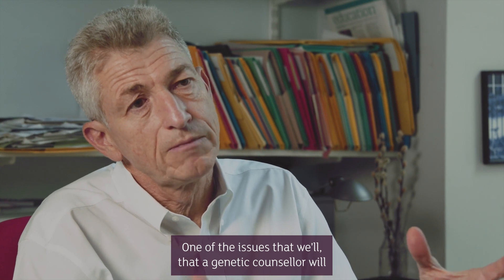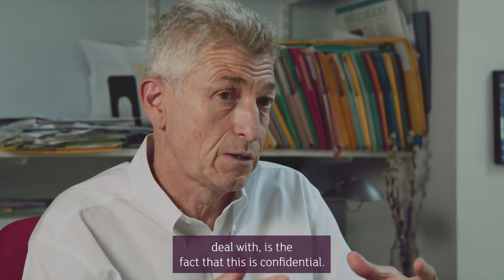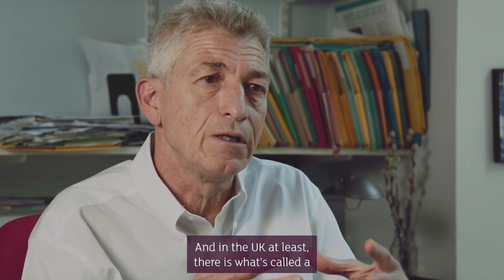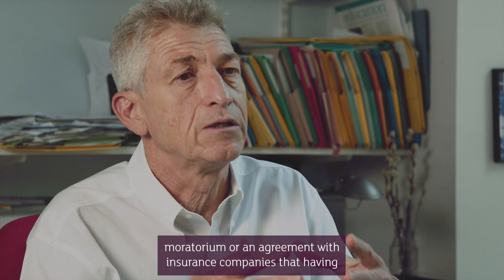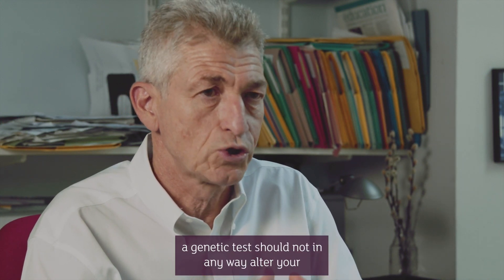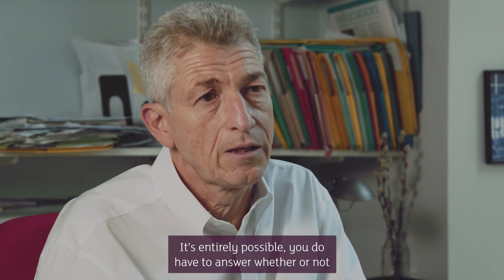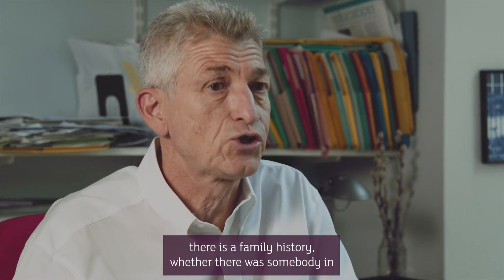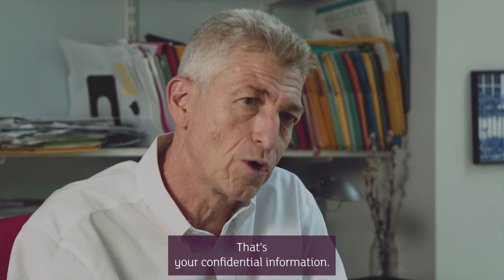One of the issues that a genetic counsellor will deal with is confidentiality. In the UK, at least, there is what's called a moratorium — an agreement with insurance companies — that having a genetic test should not in any way alter your cost of insurance or whether you can obtain insurance. You do have to answer whether there is a family history and whether somebody in your family has these illnesses, but the fact that you have gone forward to have genetic testing should not be and is not taken into account. That's your confidential information.